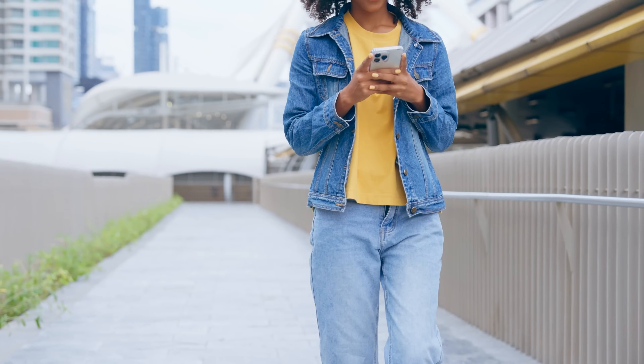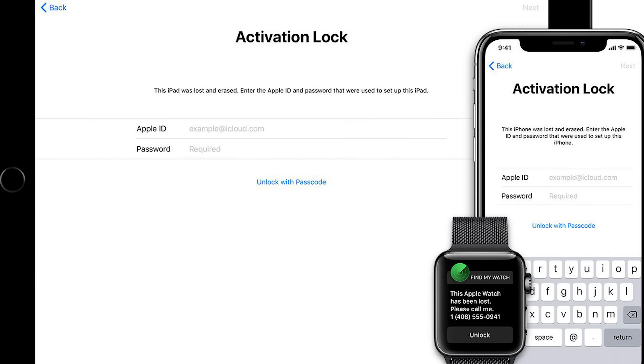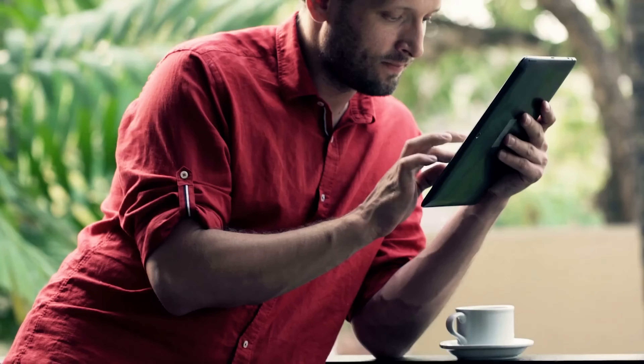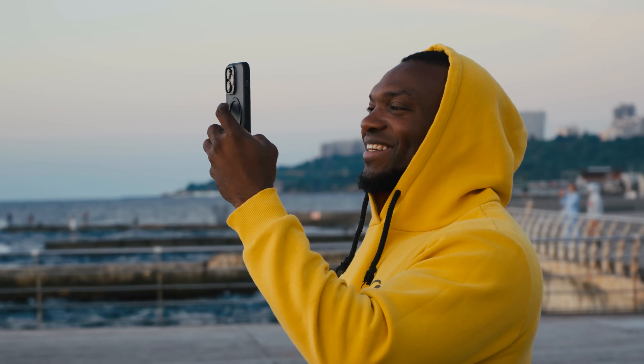Hey there, it's Elliot. Today we're tackling that dreaded iPhone locked to owner message — the iCloud activation lock that can ruin your day. We're talking iPhones, iPads, and even Apple Watches. These devices are great, but not when you're locked out, right?